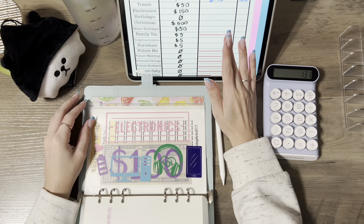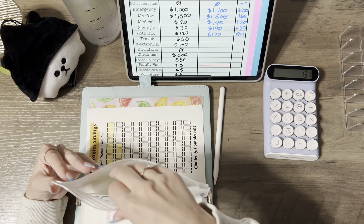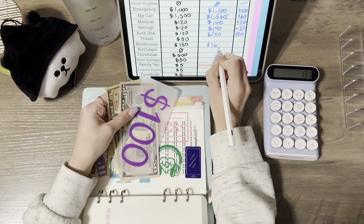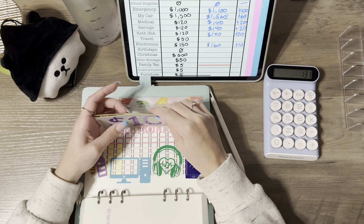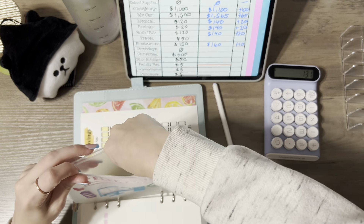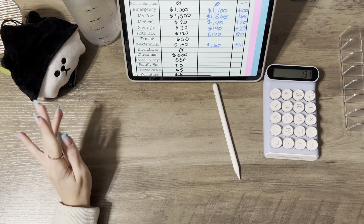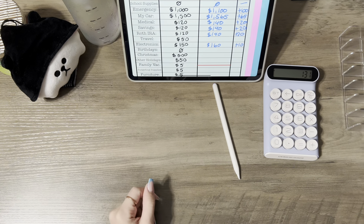Lastly for this binder we have electronics at $160 — up by $10 this month. I'm going to try to make this more of a priority, but with moving and my $100 envelope challenge it's a little hard to put extra money in there.